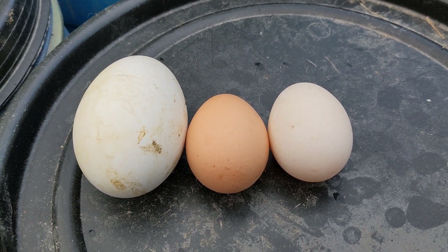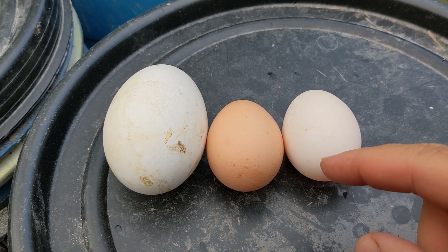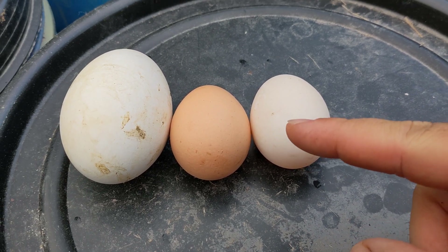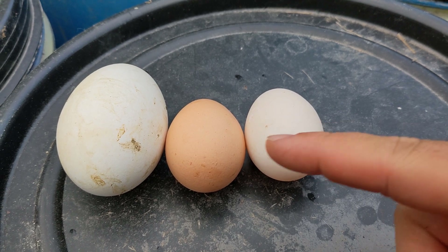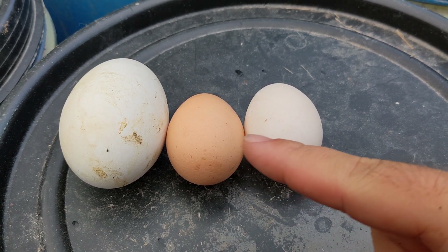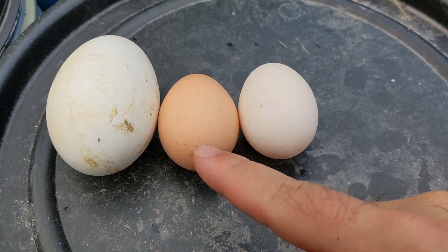Hey y'all, so while I'm out here collecting eggs, I want to show you the difference between a goose egg, chicken egg, and duck egg. I'm purposely holding the cam like this so it looks kind of funny, but they're all different sizes — with the goose egg being enormous, the chicken egg being the standard large egg size you find in America, and the duck egg being the same size as this guy.